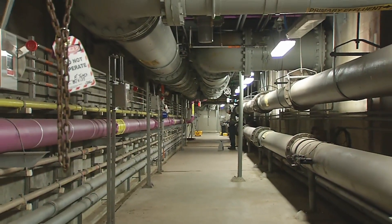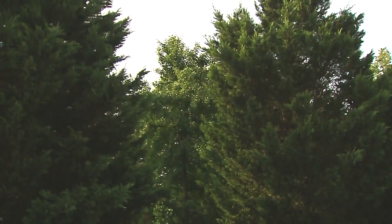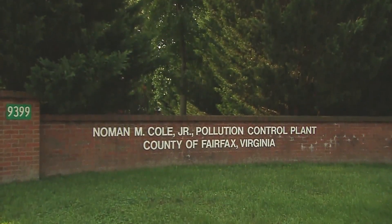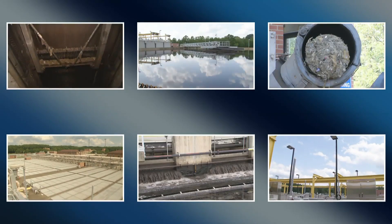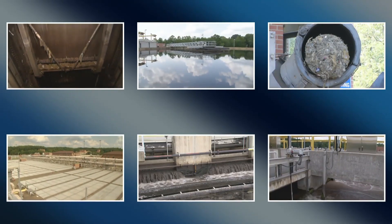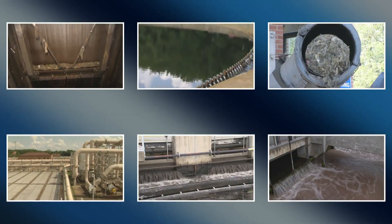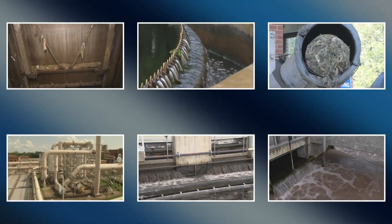Wastewater generated in the southern part of Fairfax County will arrive at our county-owned Noman M. Cole Jr. Pollution Control Plant for treatment and monitoring. This advanced wastewater treatment plant removes over 40 tons of pollutants, such as nutrients, metals, harmful bacteria, and particulate, every day.